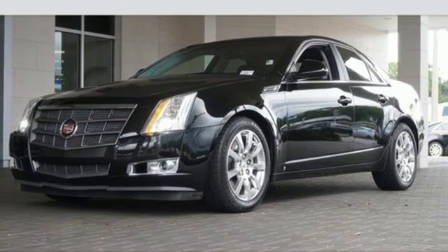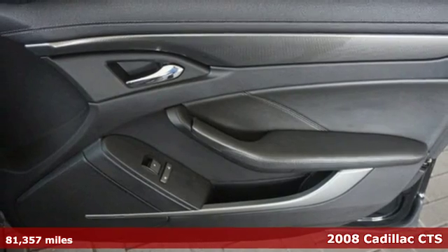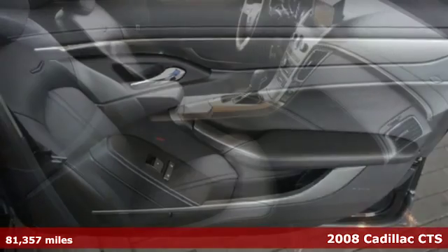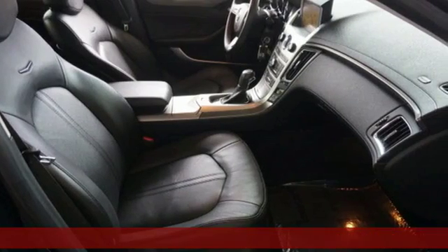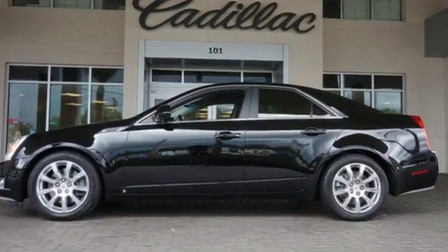Here's a 2008 Cadillac CTS. Standard amenities include power door locks, a lighted entry system, tilt steering wheel, and a power driver's seat. It also comes with satellite radio and a premium CD audio system.